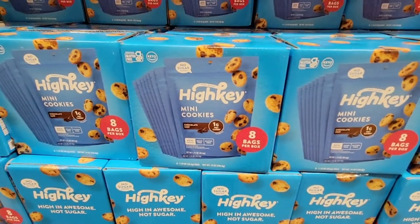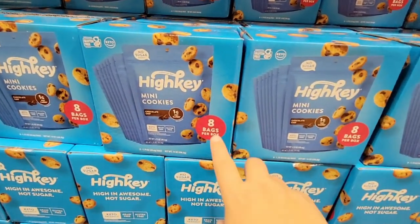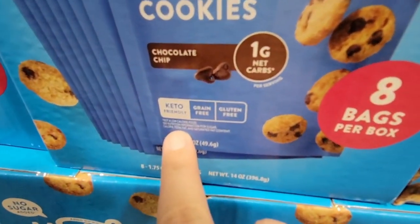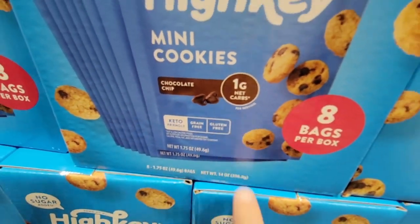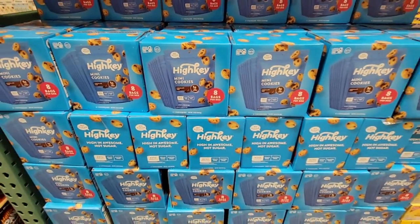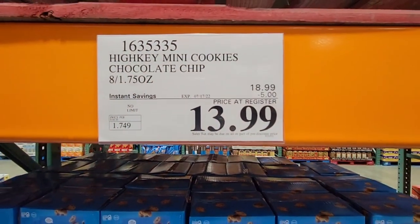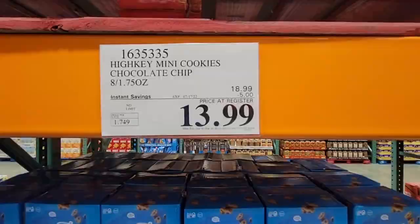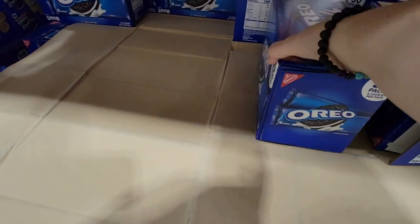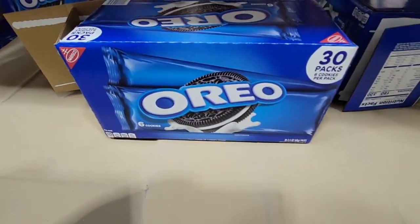The High Key mini cookies — a box of eight bags — are a perfect treat especially if you're on keto or gluten-free. Gluten-free, grain-free, keto-friendly, only one gram of sugar per bag. $13.99, which makes each bag only $1.75 — a great deal because they're normally $18.99.